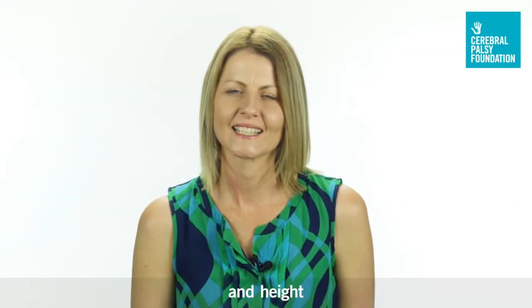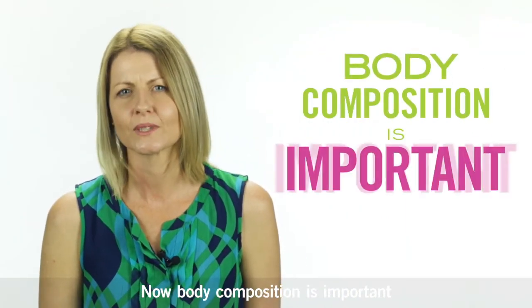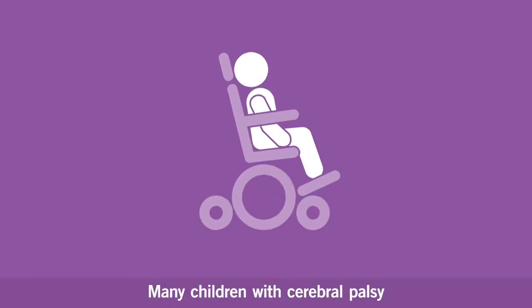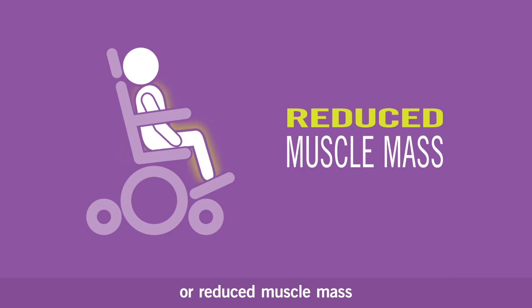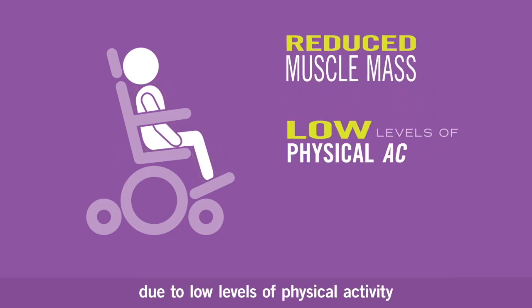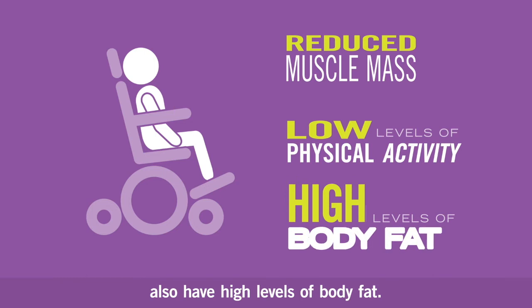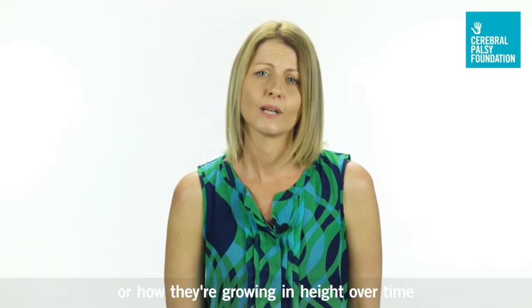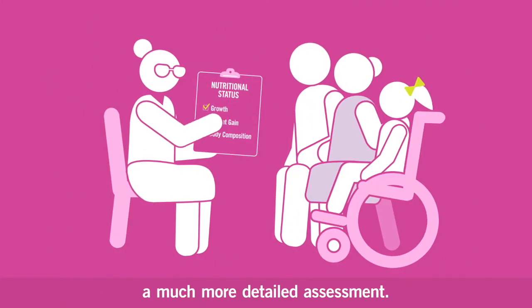Once we have measures of body weight and height, we then want to look at body composition. Body composition is important because it is highly variable in children with cerebral palsy. Many children with cerebral palsy may have reduced lean tissue or reduced muscle mass due to low levels of physical activity, and these children will sometimes also have high levels of body fat. If you're concerned about the way your child is growing in terms of body weight or height over time, see a health professional and they'll be able to do a much more detailed assessment.